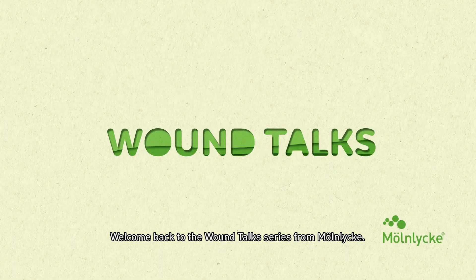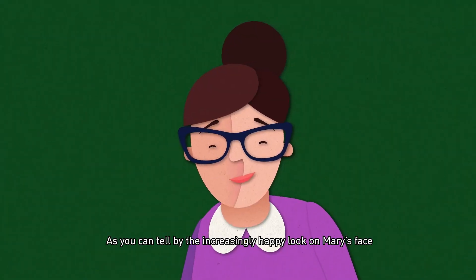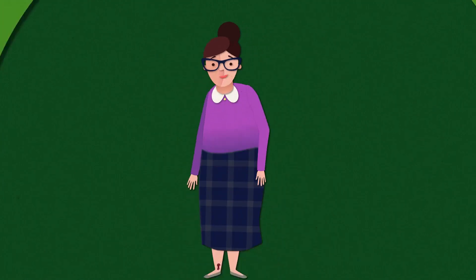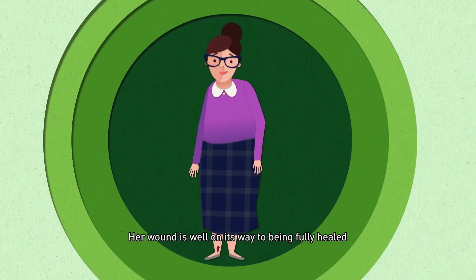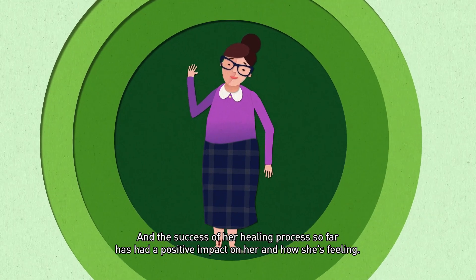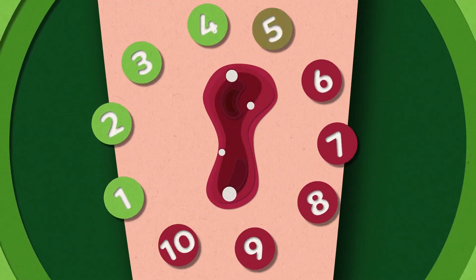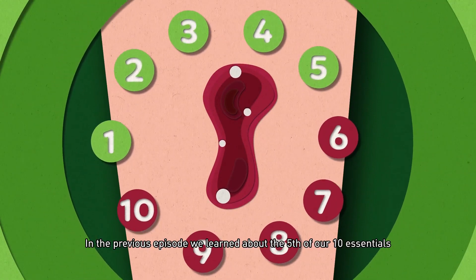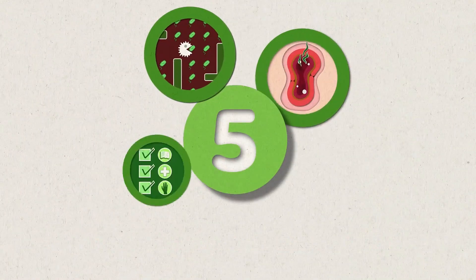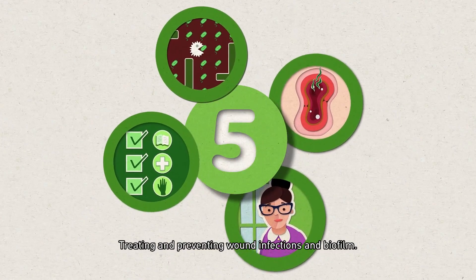Welcome back to the Wound Talk series from Molnica. As you can tell by the increasingly happy look on Mary's face, her wound is well on its way to being fully healed, and the success of her healing process so far has had a positive impact on her and how she's feeling. In the previous episode, we learned about the fifth of our ten essentials: treating and preventing wound infections and biofilm.